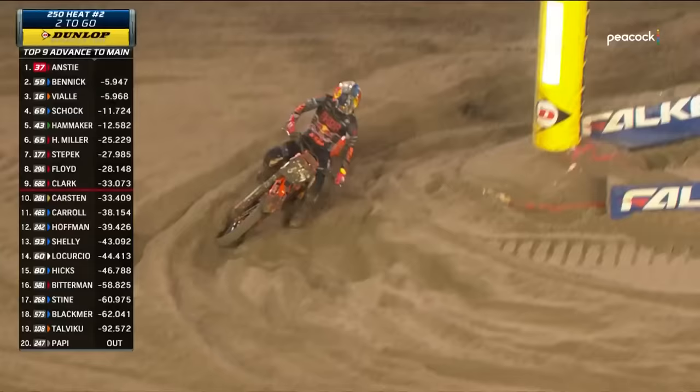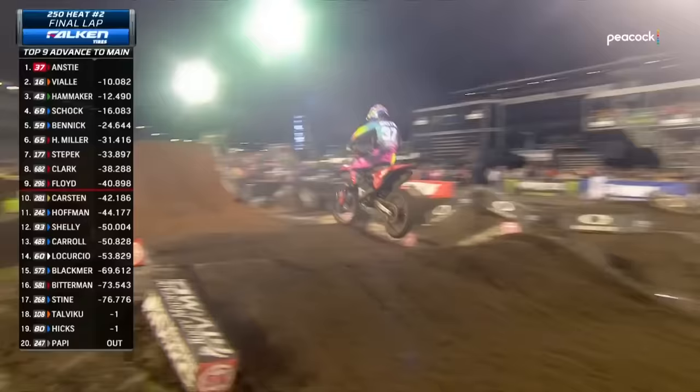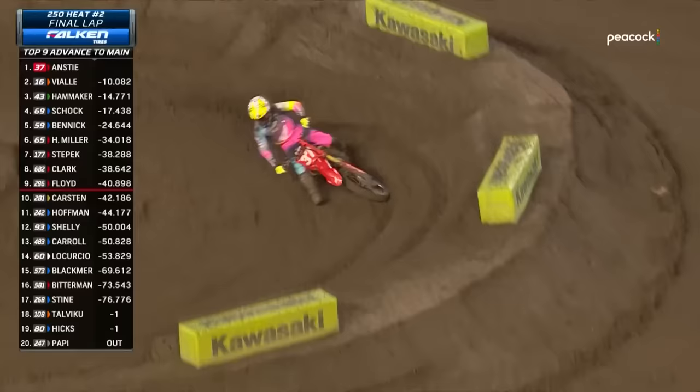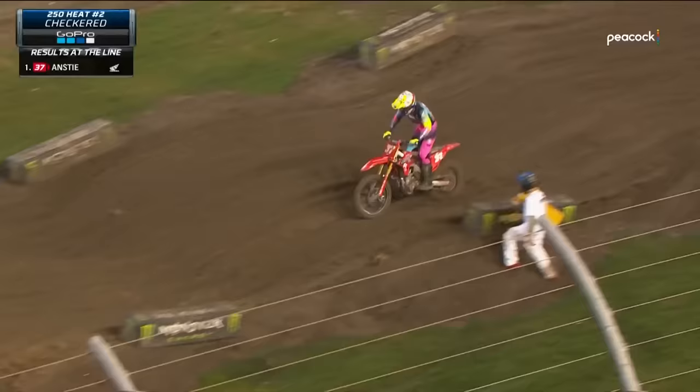A lot of these guys, when they're coming up on these big jumps, they're coming up short-wheel. What a great story for Max Anstey — he was gone, back in Europe for a good eight to ten years, had never really done much in Supercross, only raced one season as a teenager. Well, third in the points last season, leading the points this season, and wins his first ever 250 Supercross heat race. Things just keep rolling — we're getting ready for our first 450 heat race of the night.